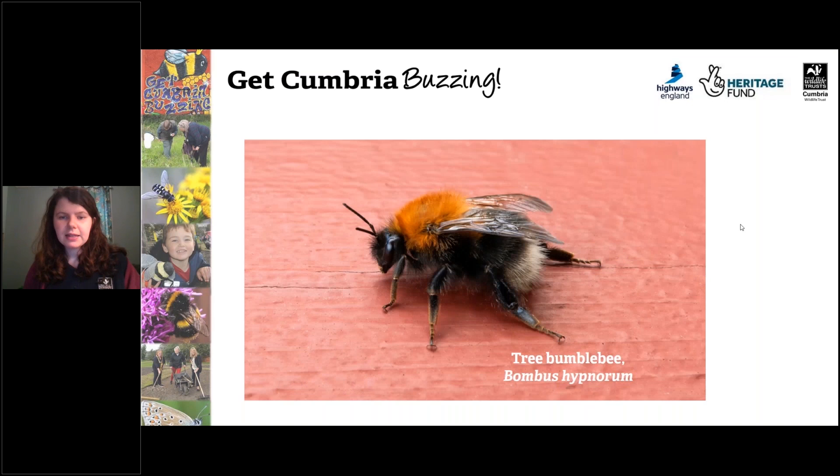The last of the white-tailed bumblebees you're likely to see in Cumbria is the tree bumblebee. It has a ginger thorax and a white tail. This is a real success story — it migrated in from France and doesn't seem to have any negative effect on other bumblebees, and has been moving northwards up England and into Scotland.